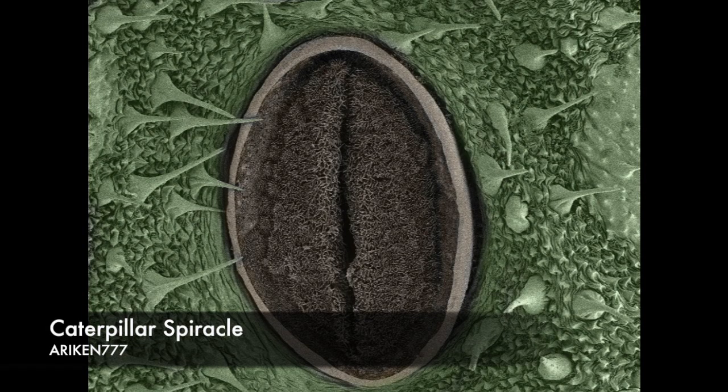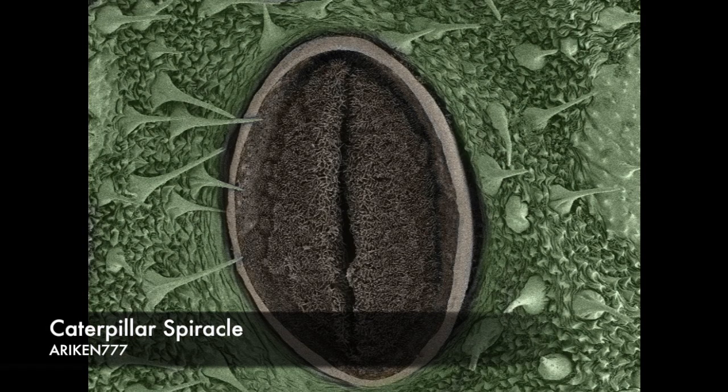This spiracle, or air pore, is part of the caterpillar's respiratory system. Air diffuses into the spiracle and circulates the body in a network of tubes called trachea. Waste gases exit the body through the spiracles. The hairs around it prevent foreign bodies from entering the system.